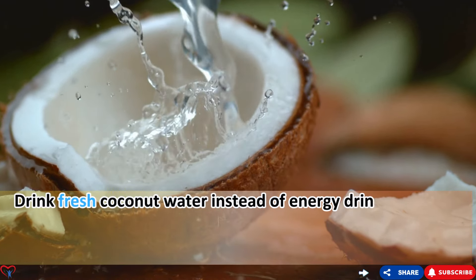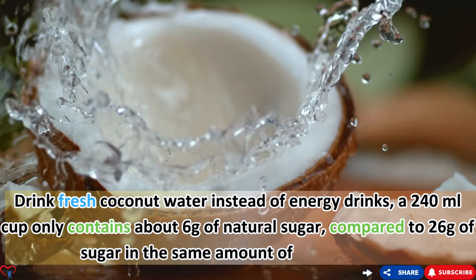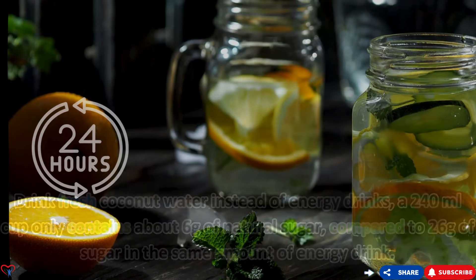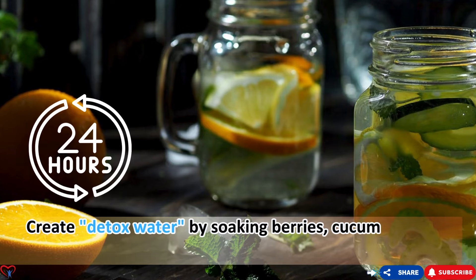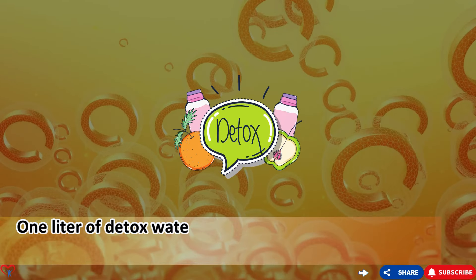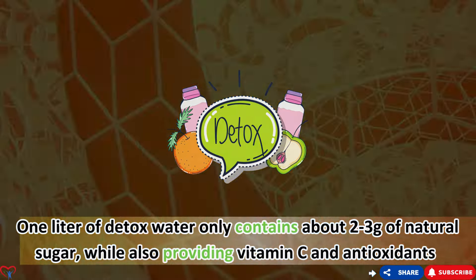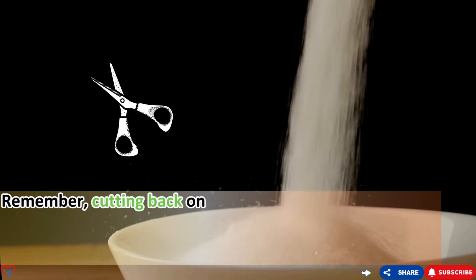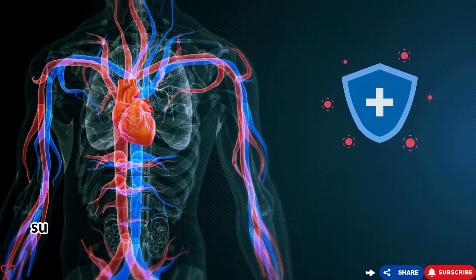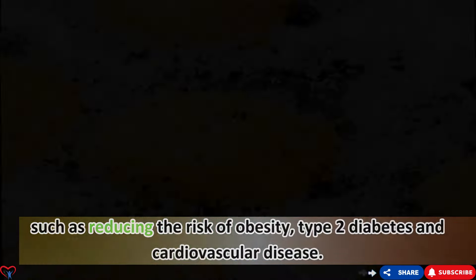Drink fresh coconut water instead of energy drinks — a 240ml cup contains only about 6g of natural sugar, compared to 26g in the same amount of energy drink. Create detox water by soaking berries, cucumbers, and lemons in filtered water overnight — one liter contains only about 2–3g of natural sugar while also providing vitamin C and antioxidants. Remember, cutting back on sugary drinks not only helps control rheumatoid arthritis but also reduces the risk of obesity, type 2 diabetes, and cardiovascular disease.